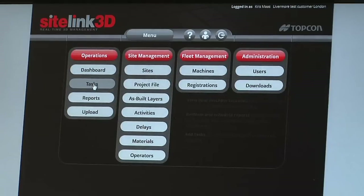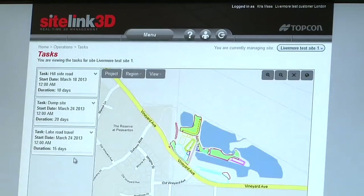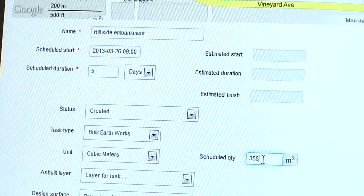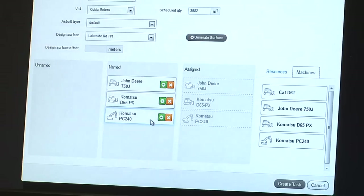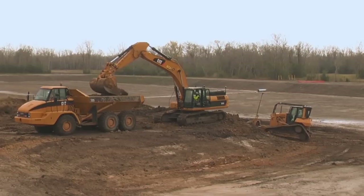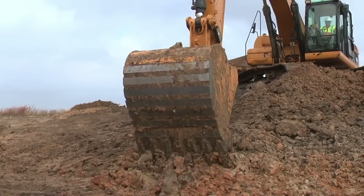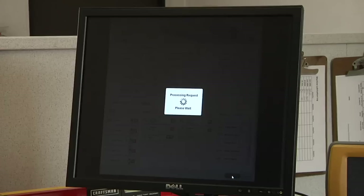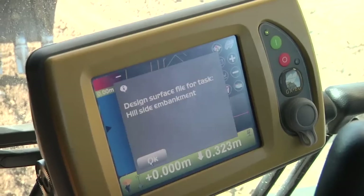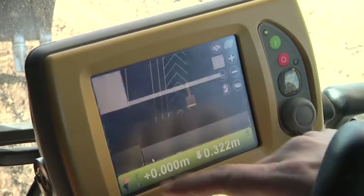One important tool that showcases this communication intelligence is the task manager. The task manager combines the office with the site in one single visual process. In the office, the site manager defines the activity for an excavator and dump truck — in this case, the excavator has to dig a water reservoir and should finish it within the week. The task, with the 3D planning data attached, is sent to the excavator. The operator opens the task and data directly on his screen, accepts the task, and starts working.